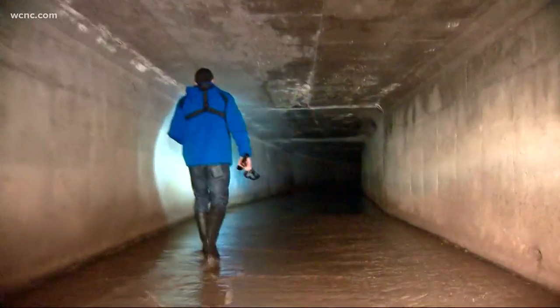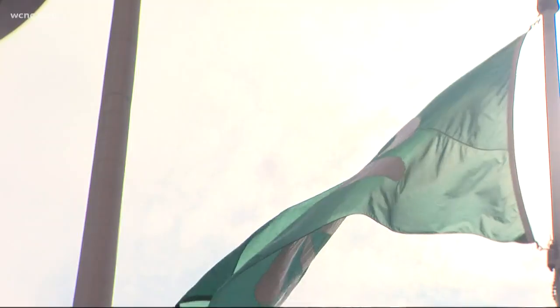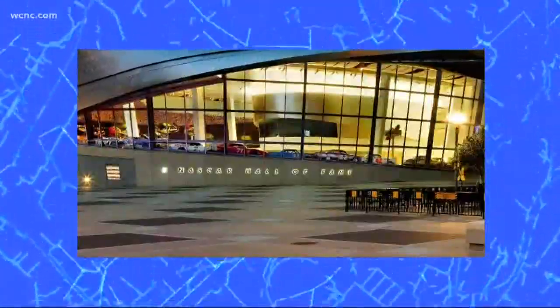Photojournalist Ken Shermer and myself have spent the last 15 minutes or so exploring this tunnel, walking within earshot of one of Charlotte's busiest highways. If you listen closely, you can hear 277 above our heads. The city has a series of outlets that intentionally allow water to exit and unintentionally let people enter, including this one near a city park.